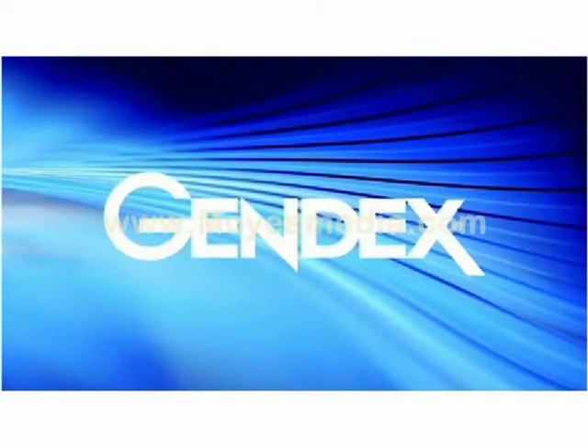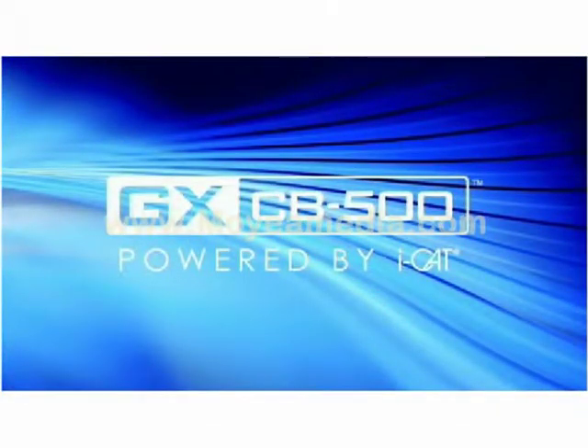GENDEX enters a new dimension in digital imaging with the GXCB500, powered by iCAT, the leading technology in cone beam 3D imaging.